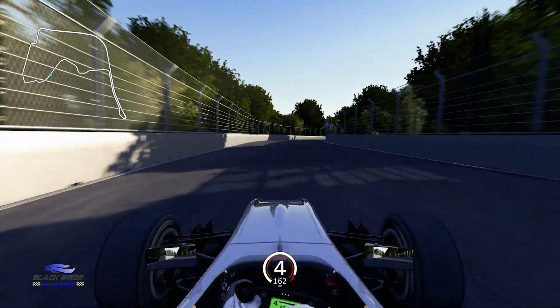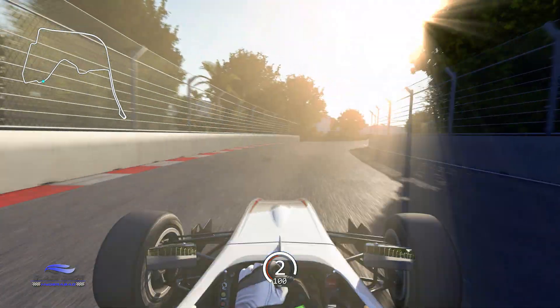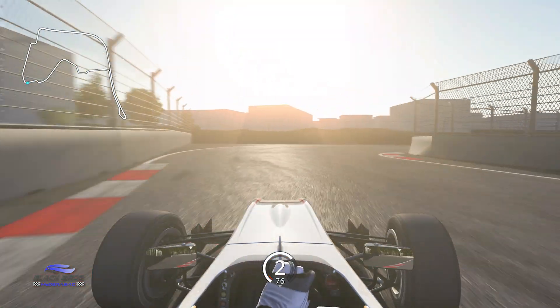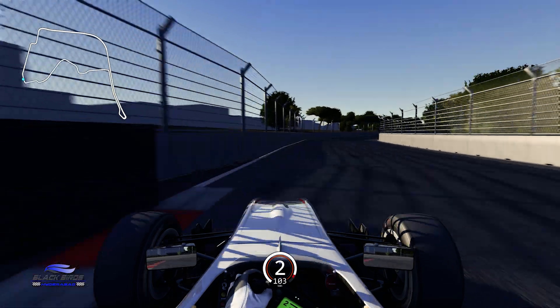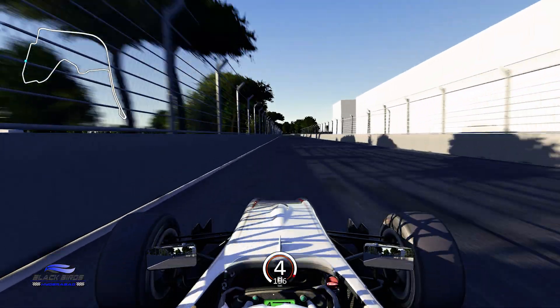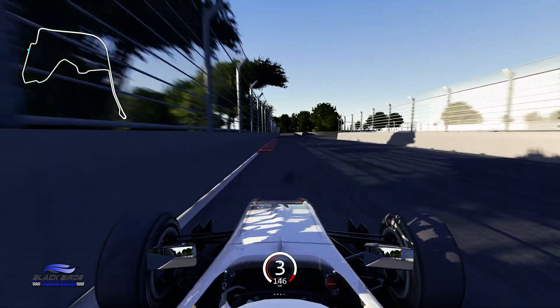Stay in the middle of the track for the tricky approach to the quick Turn 11 and 12 chicane. Try to straight-line it as much as possible and hit the brakes for Turn 13, which leads onto a short straight and towards the final sequence of the lap. This is the final opportunity to go for that last gasp overtake into the chicane.